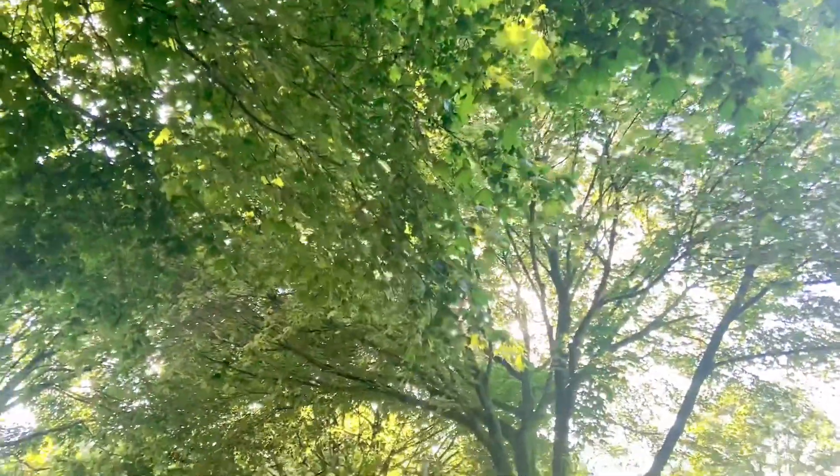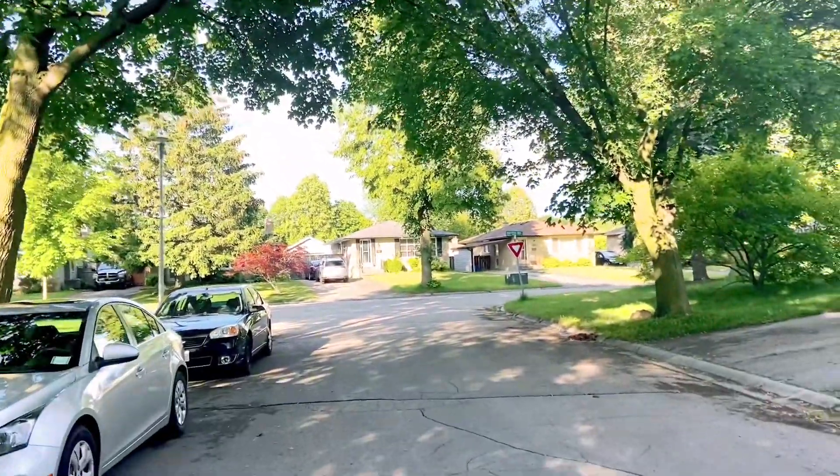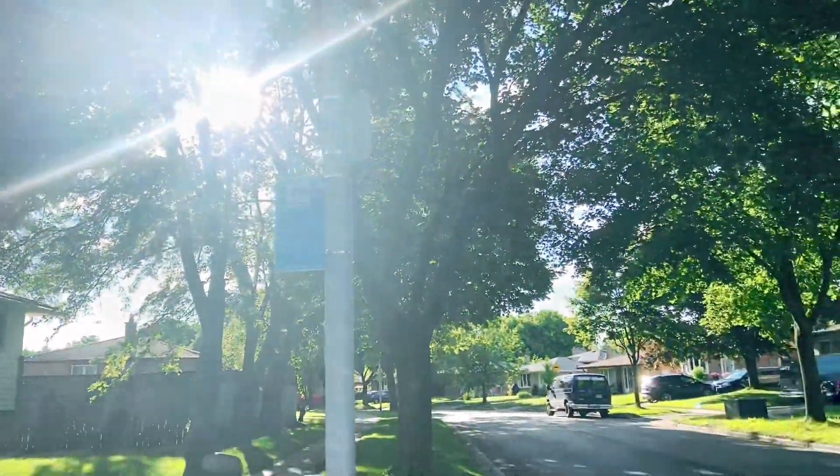Hi guys, welcome to our town. We are here in Canada, Ontario Province, London City.